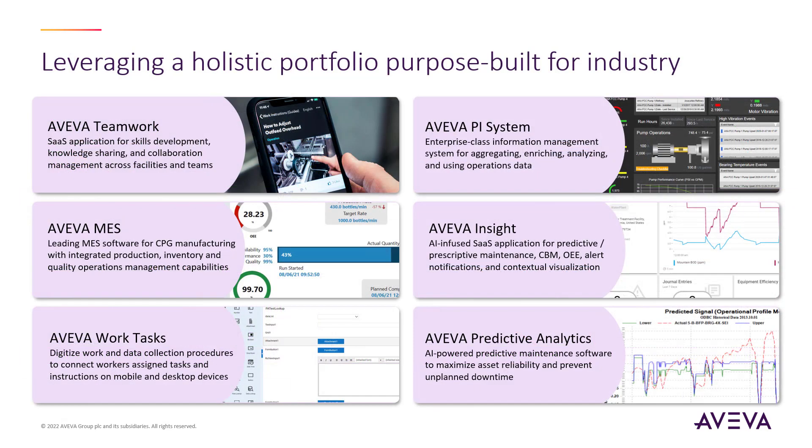System Platform has been on the market for nearly 20 years, growing and evolving to take advantage of not just modern engineering trends, but also the broader AVEVA software portfolio. Capabilities like manufacturing execution to bring OEE and other KPIs into operator hands, the PI System Information Management Solution for aggregating and enriching process information, and AVEVA Teamwork for operator skills development and collaboration between teams directly from process workstations. These and more from both AVEVA and third-party vendors can be integrated with System Platform to create very powerful applications to deliver complete operational awareness.